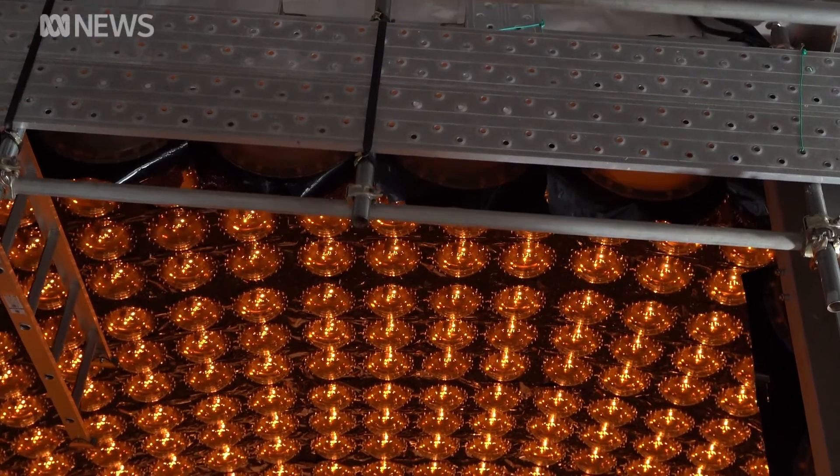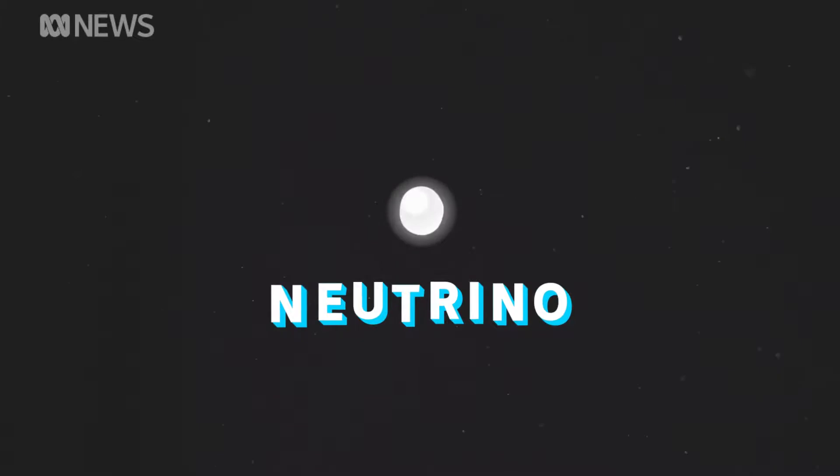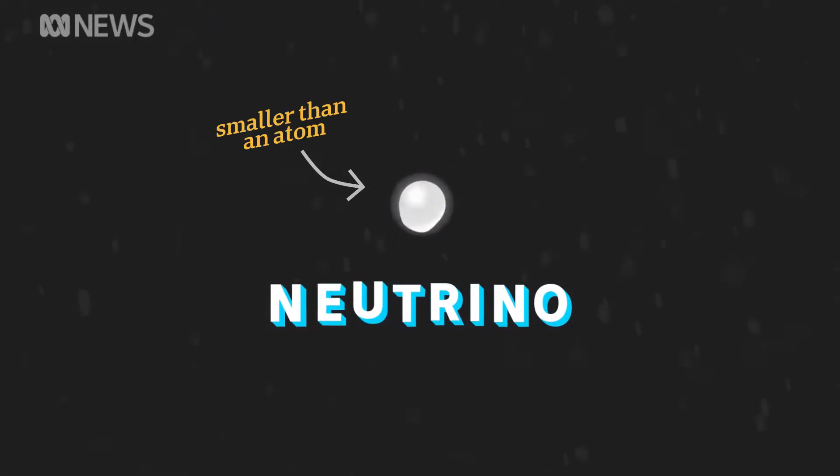The scientists are hunting for ghost-like particles called neutrinos. We don't actually know what they look like, so this is just our best guess. That's because they're smaller than an atom and float through almost everything. In fact, there's billions of them passing through you each second.